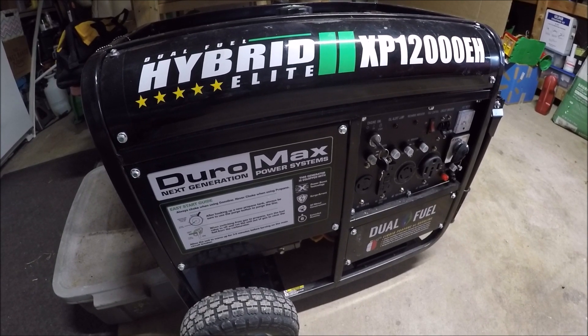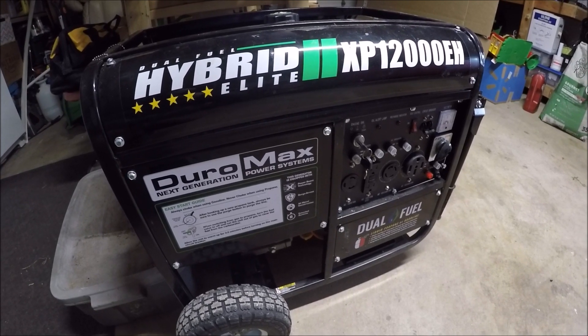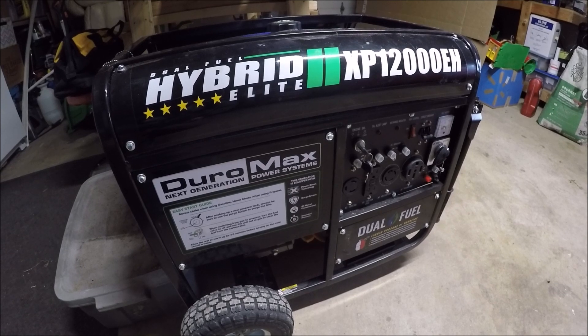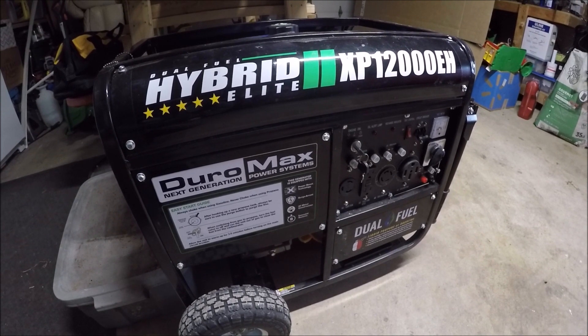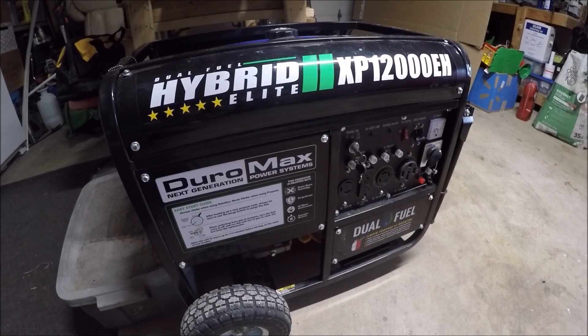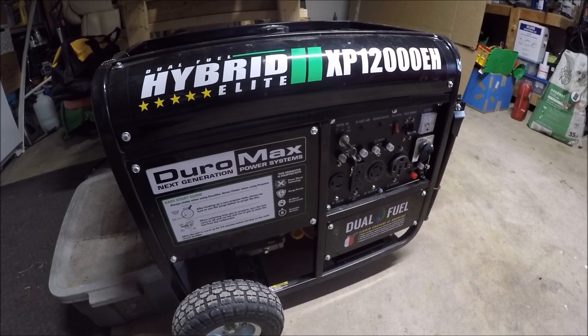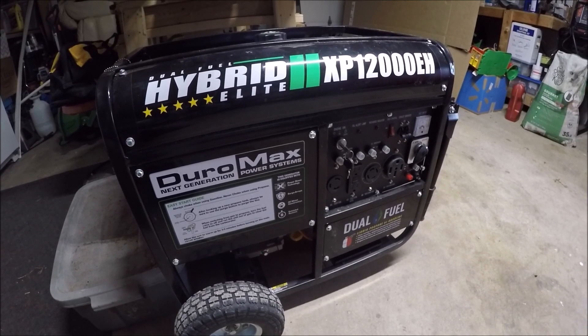This is our XP12000EH dual fuel generator from DuraMax Power Systems. I bought this generator off of eBay about three or four years ago during a Black Friday sale — I paid $799 for the generator and that included shipping. They shipped it on an LTL carrier, so I had to meet the driver at a local truck stop and unload it from his trailer onto the back of my truck because he couldn't make it down our road.